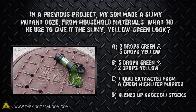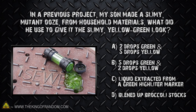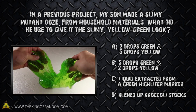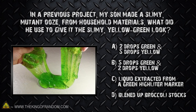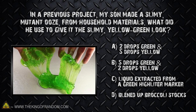In a previous project, my son made a slimy mutant ooze from household materials. What did he use to give it the slimy yellow-green look? Was it A, 2 drops of green and 5 drops of yellow food coloring? B, 5 drops of green and 2 drops of yellow food coloring? C, liquid extracted from a green highlighter marker? Or D, blended up broccoli stalks?